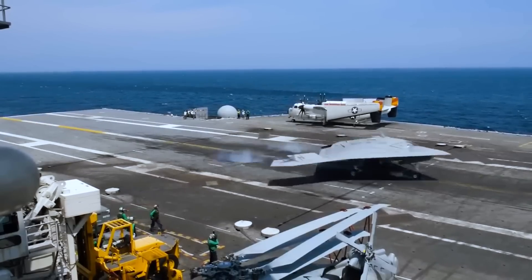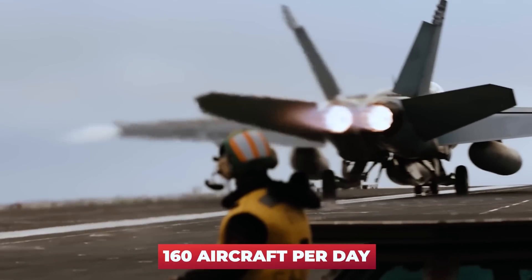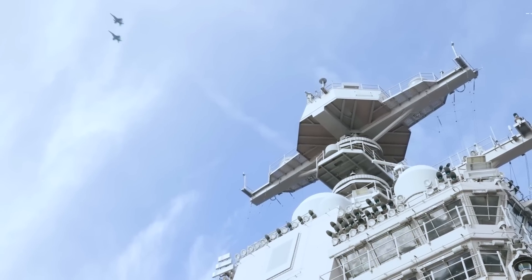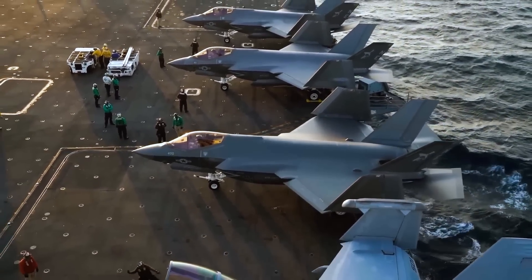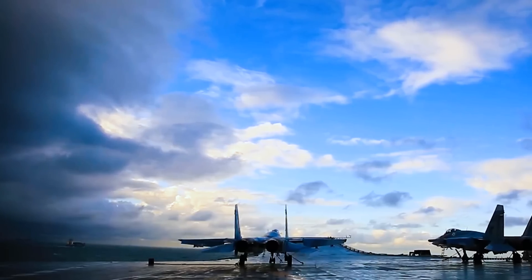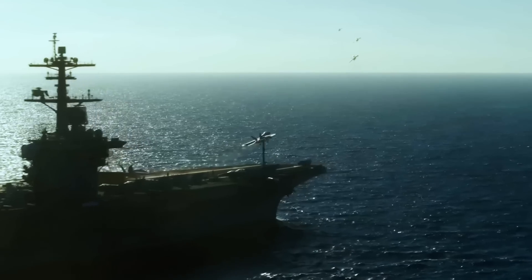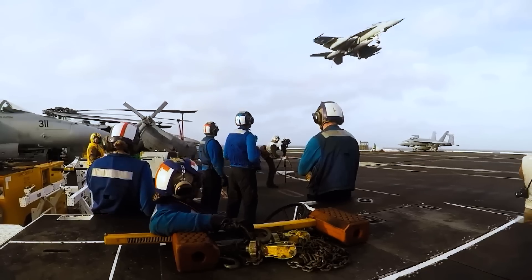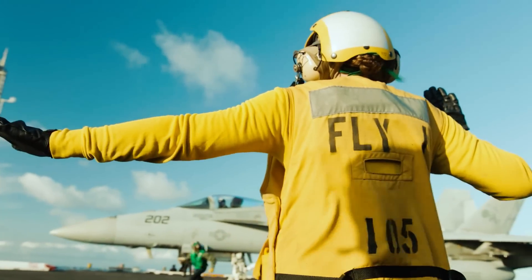The AAG electromagnetic system consumes less power and requires less recovery time between landings compared to the hydraulic system on the Nimitz. Combined with electromagnetically powered catapults, the USS Gerald R. Ford can release and land 160 aircraft per day compared to 120 for the USS Nimitz — one third more. Forty additional modern fighters like the F-35 Lightning II represent a huge power. For context, Russia uses only about 100 fighters a day in its war against Ukraine across a front of several thousand kilometers.